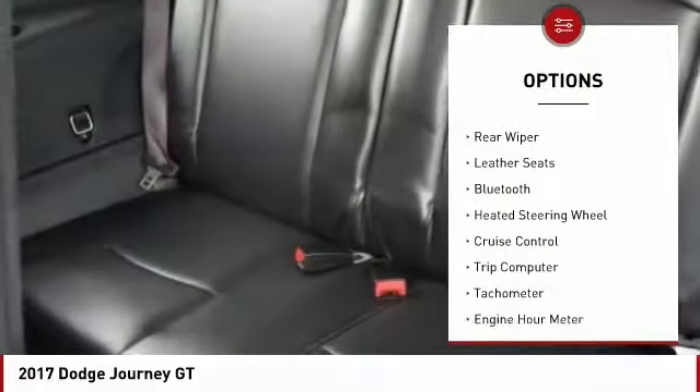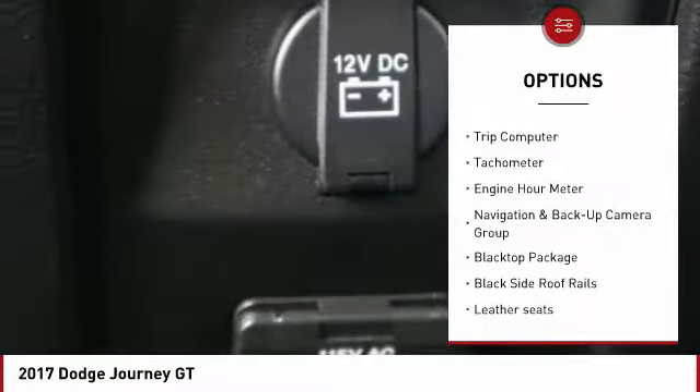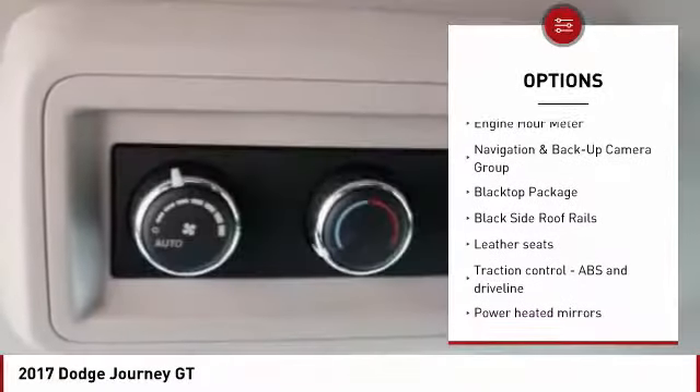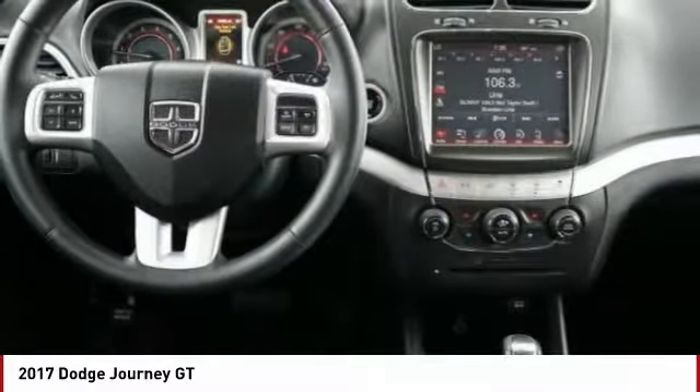Power heated outside mirrors, remote power door locks, rear wiper, leather seats, Bluetooth, heated steering wheel, cruise control, trip computer, tachometer, engine hour meter.